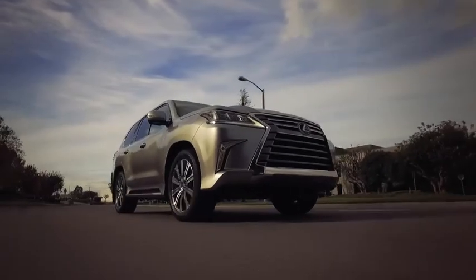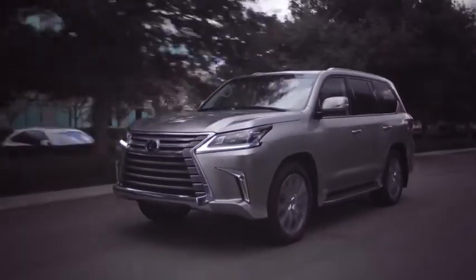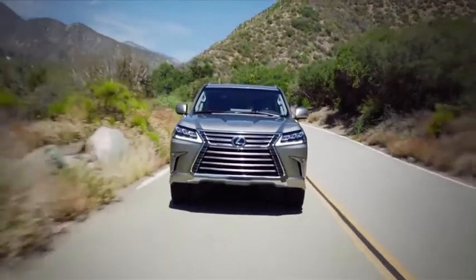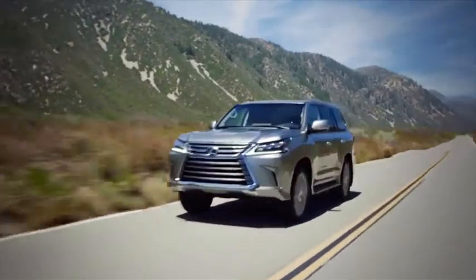With an additional two years or 20,000 miles of coverage, the LX570 has much longer engine, transmission, and drivetrain warranties than the Range Rover or Mercedes GLS. And at six years and unlimited mileage, the LX has much longer corrosion coverage than the Cadillac Escalade or Mercedes GLS.